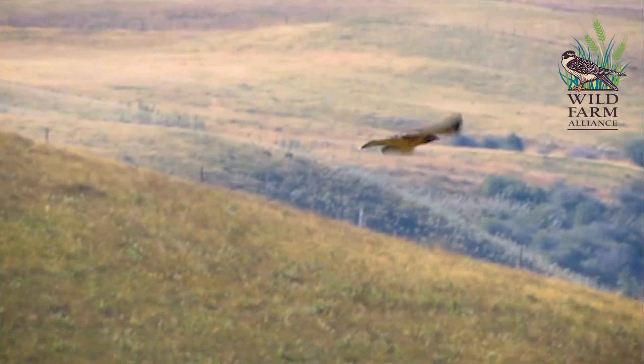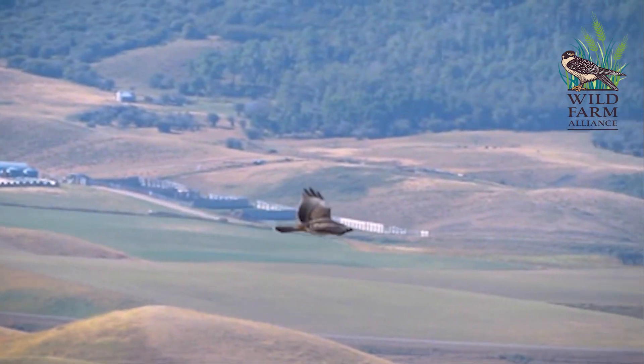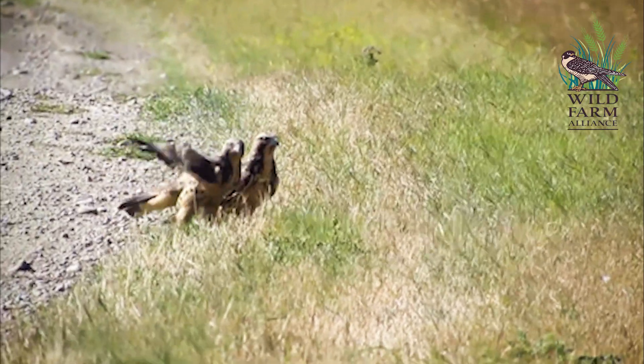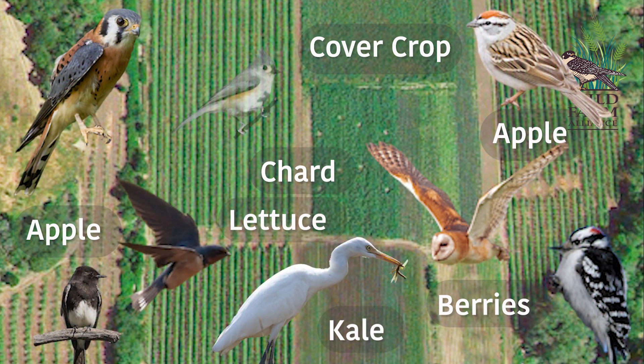The tool also helps prioritize best management practices, including reducing pesticide use with practices to support raptors, and diversifying the crops — because when you do that, you help to diversify the bird community and benefit from their pest control services.